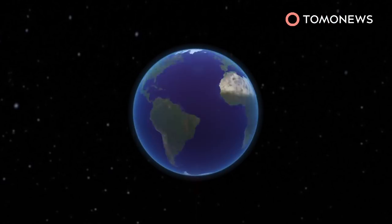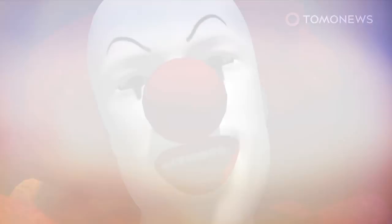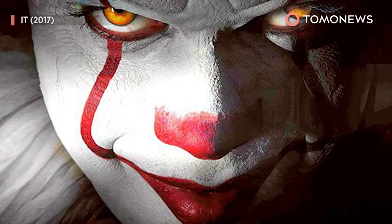The movie is said to juggle its way around the world starting this week, and IT looks really effing scary. People are dressing up to see IT — IT is in a theater near you, literally.